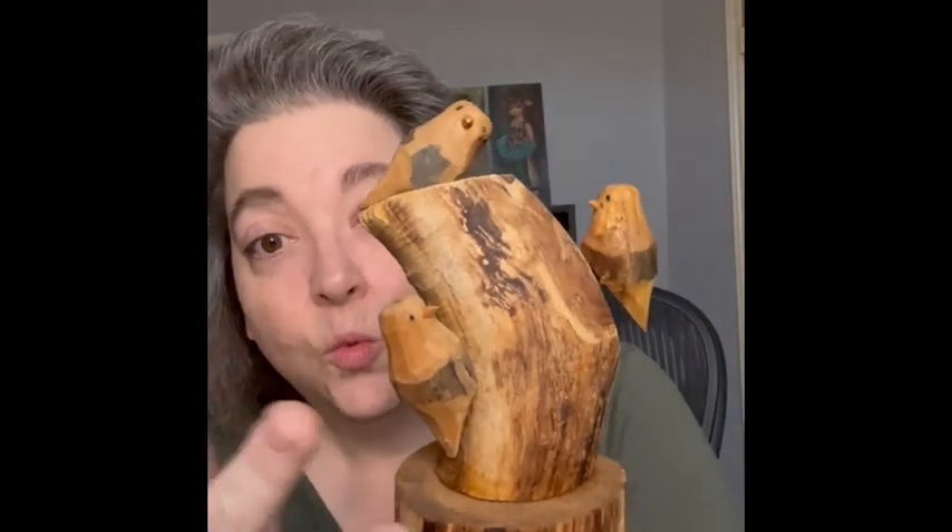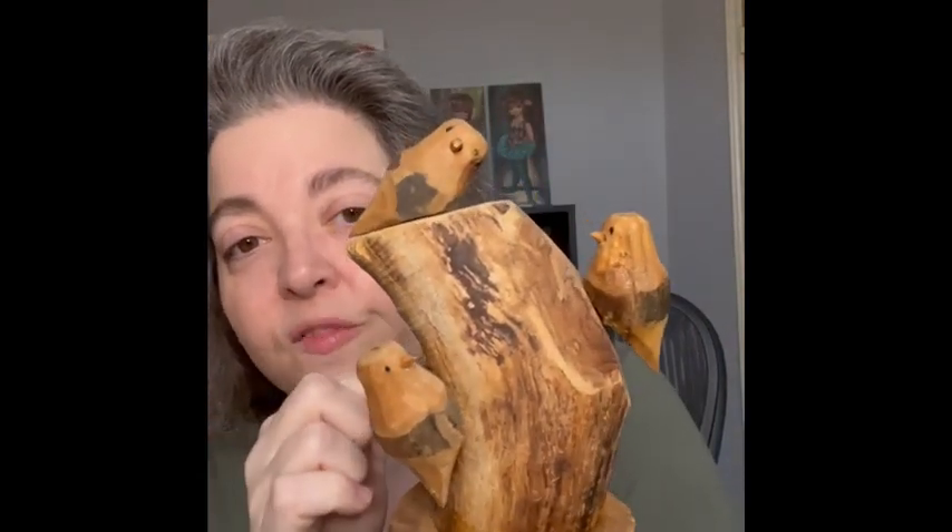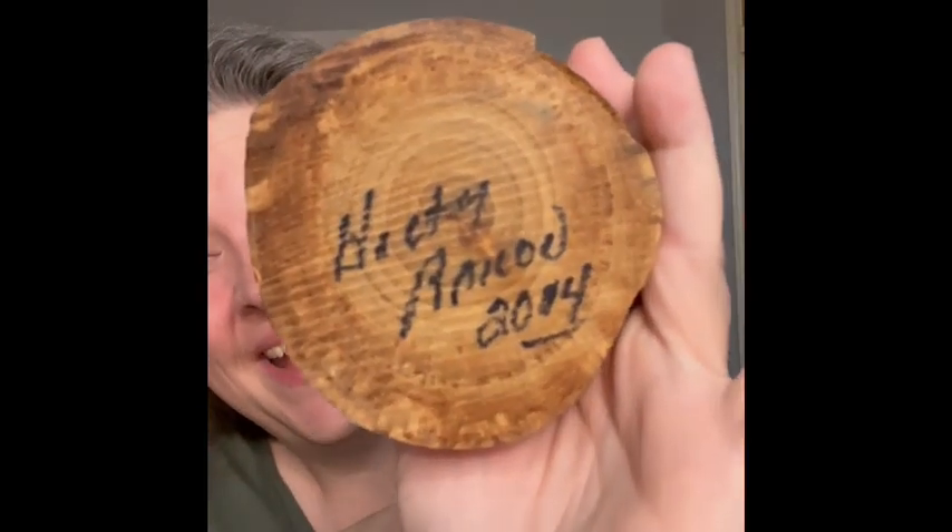The next item I thought was really neat — it is a wood piece and they have carved birds and then put birds on here. I loved the look of it. It is signed but I cannot make out the signature at all. I think it says 2014 on the bottom. Love the look of it, so bringing that.